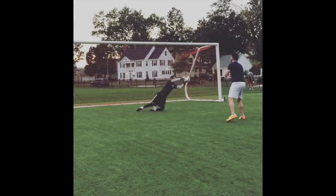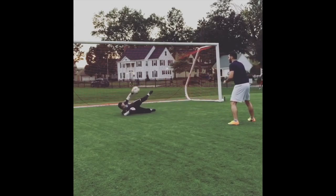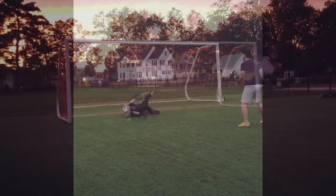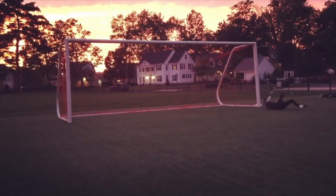Since his return to the US, Coach Hami has been focused on starting up his own goalkeeper academy to help goalkeepers in his area and prepare them to earn college scholarships or move overseas like he did. I found Coach Hami on Instagram after seeing one of his saves against Douglas Costa on his page.